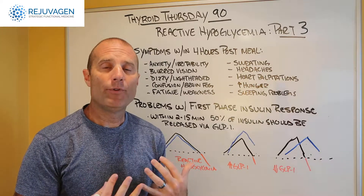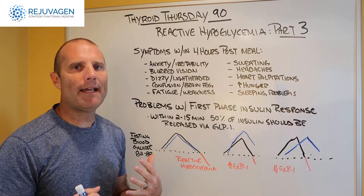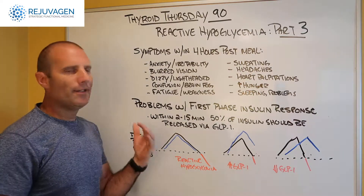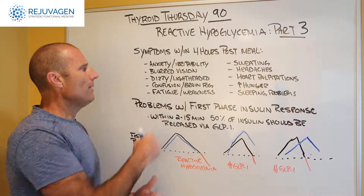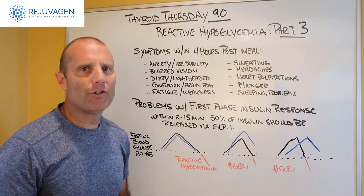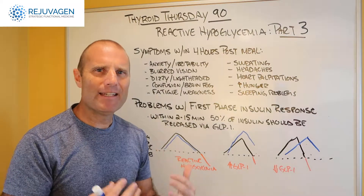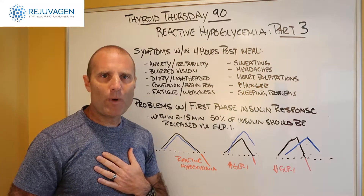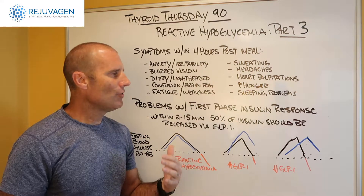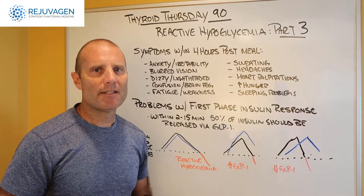How do you realize that's what's going on? You're going to have symptoms like anxiety and irritability — something we call hangry — blurred vision, dizziness or lightheadedness, and you may actually feel like you're going to pass out. You may get confusion or brain fog. You eat your meal, come back to work, sit down at your desk, and you just can't think or focus. Fatigue and weakness, sweating, headaches, heart palpitations, you can get hungry really quickly, and you can have disturbed sleep.